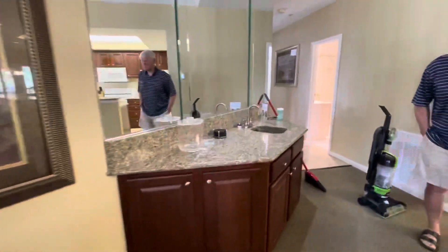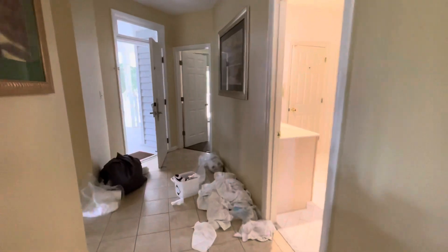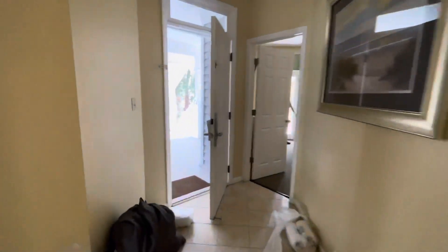We still have the wet bar and they are taking care of this condo now since more people are coming today.